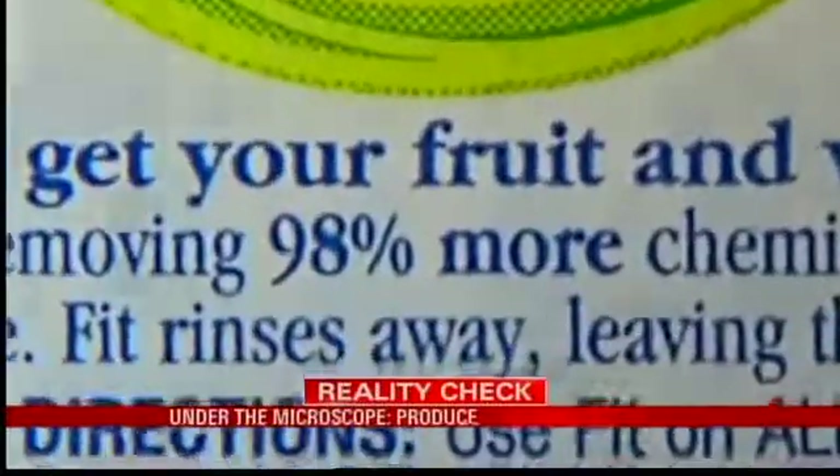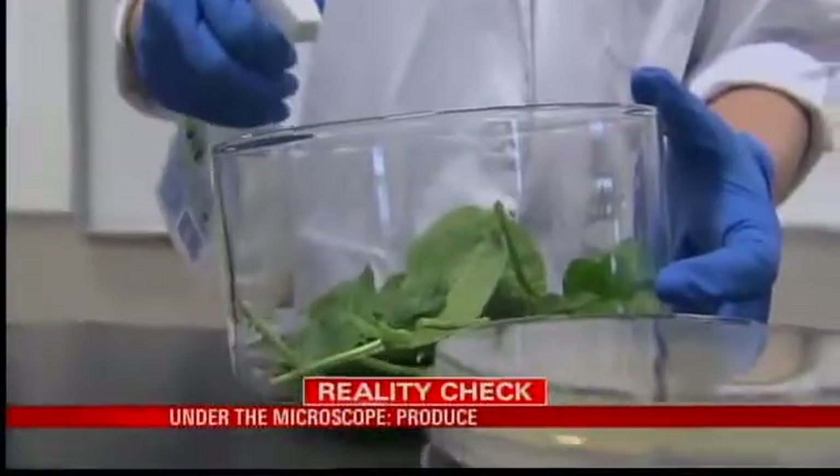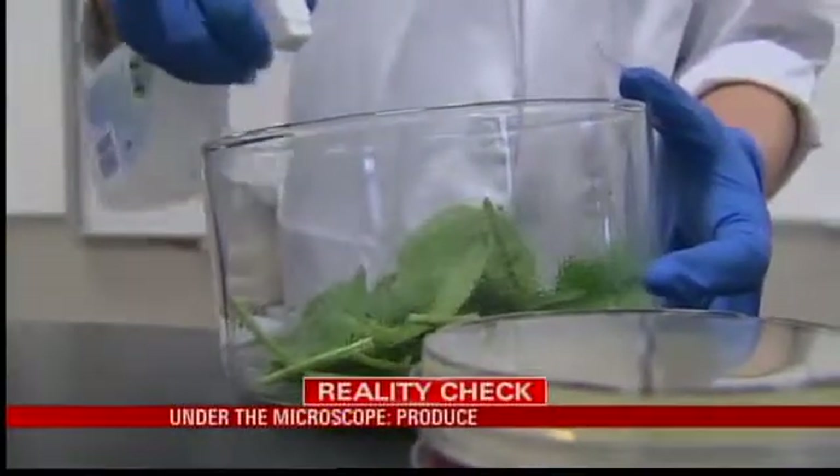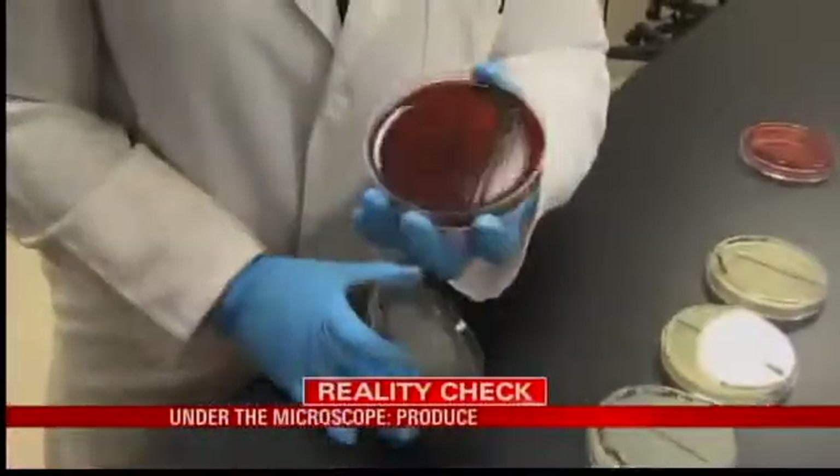We tried a fancy six-dollar bottle of produce cleaner. Dr. Walker was skeptical, especially when it claimed to remove 98% more. But the Petri dishes don't lie — this stuff works. It even removed fecal matter. That plate was almost empty.